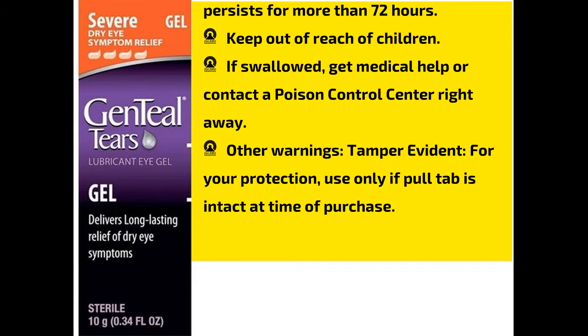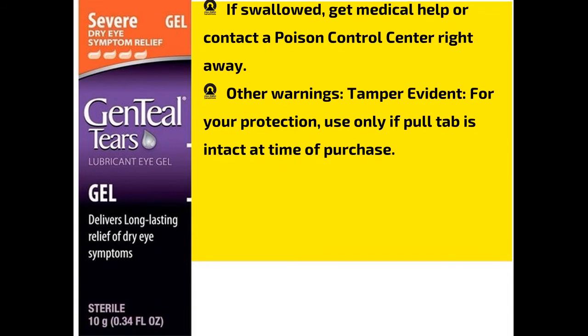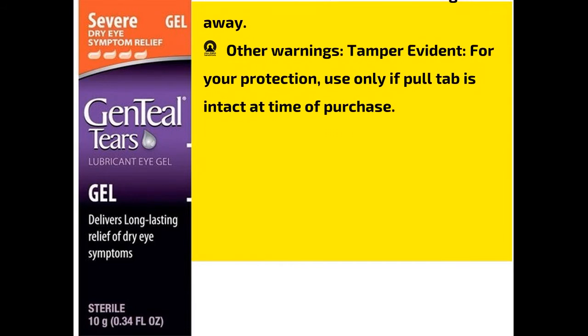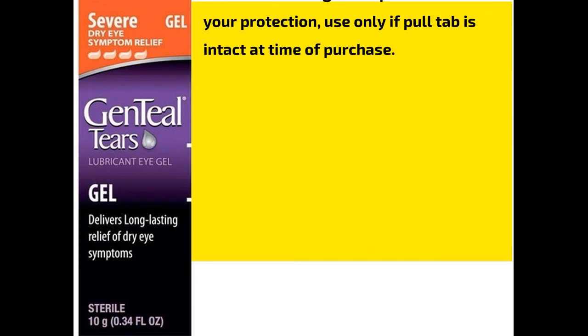Keep out of reach of children. If swallowed, get medical help or contact a poison control center right away. Other warnings — tamper evident: for your protection, use only if pull tab is intact at time of purchase.